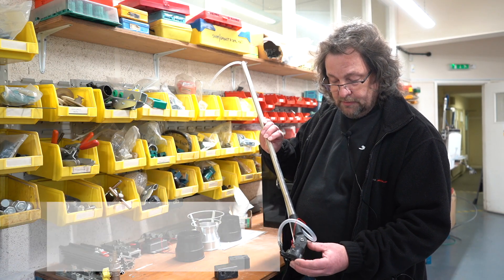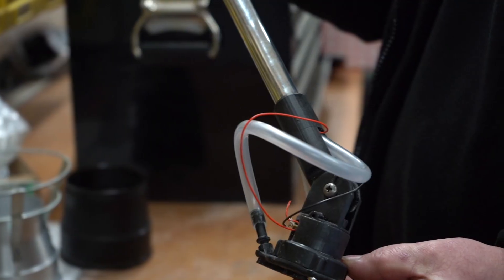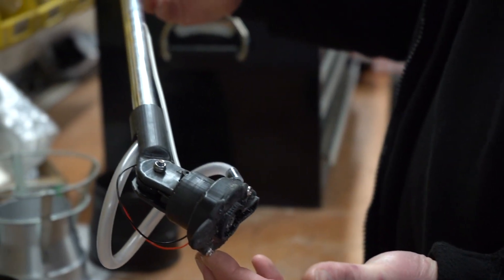We're actually testing a motor inside a housing. Because it's a different motor, it requires a different housing, so we 3D printed a housing which we can then physically test.